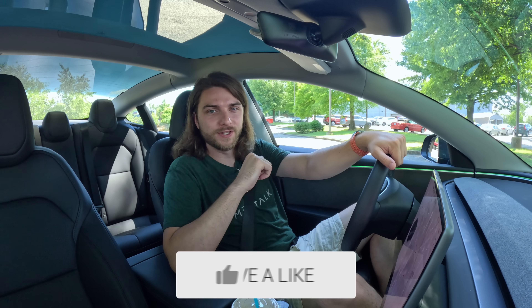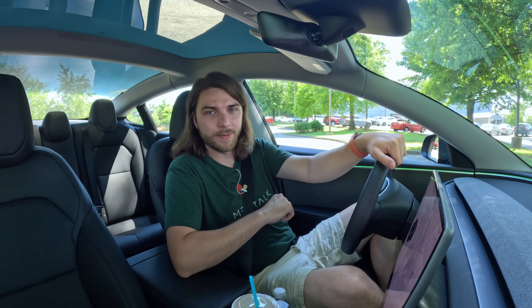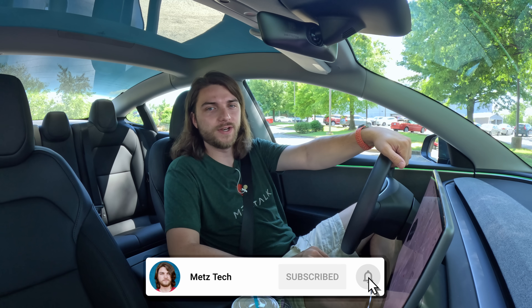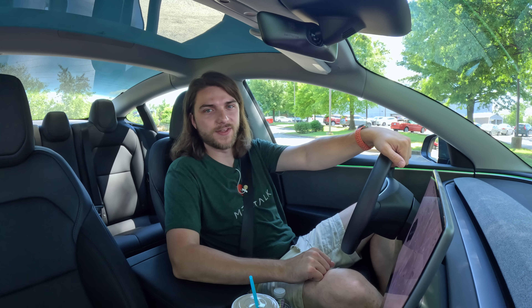Thanks so much for watching, guys. Drop a like on the video if you loved it. Let me know down in the comments what you think about auto park versus all these other systems — let's talk about it. And don't forget to hit that subscribe button to be one of the first to see every single new video the second I hit publish. We'll see you in the next one.